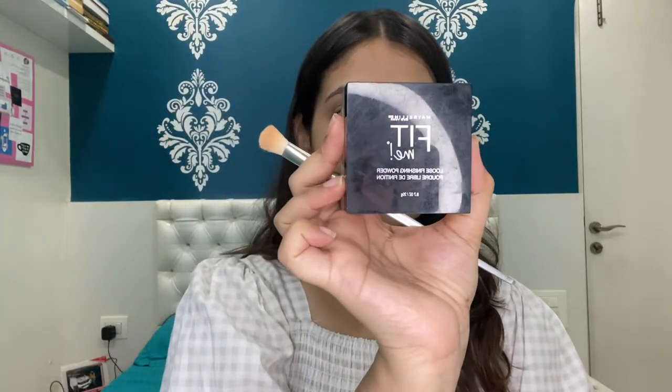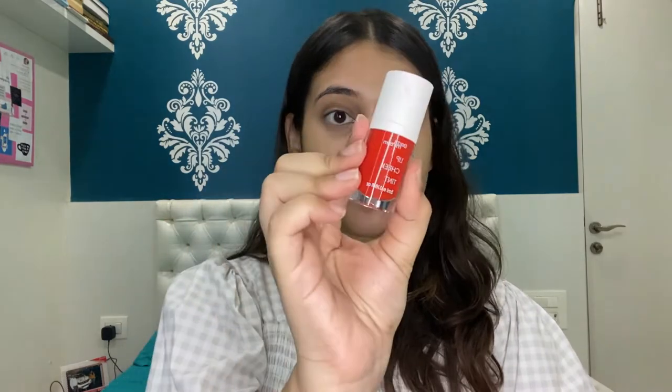Now I'm done with my concealer. Moving on to loose powder — the loose powder I'm using is from Maybelline Fit Me. Now I'm going to use a lip and cheek tint, which is from Earth Rhythm.